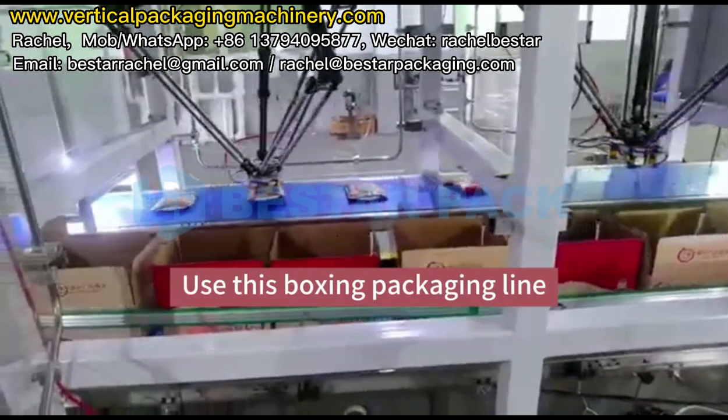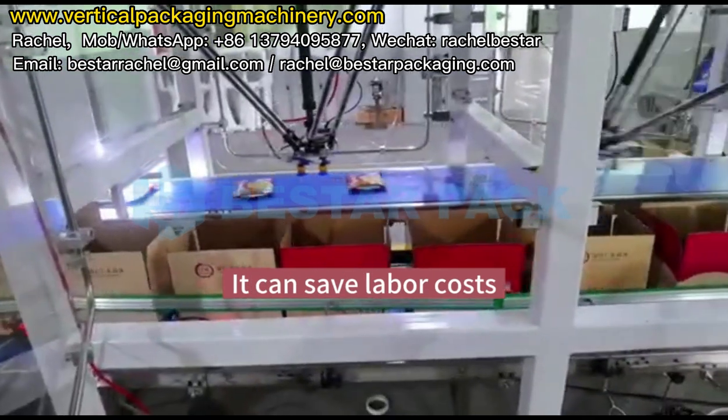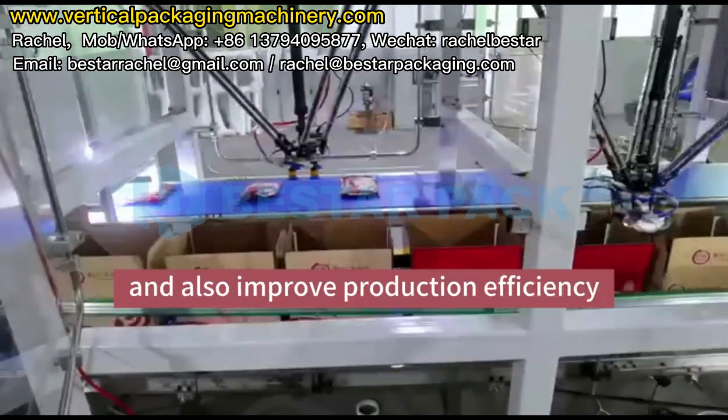Use this boxing packaging line — it can save labor costs and also improve production efficiency.